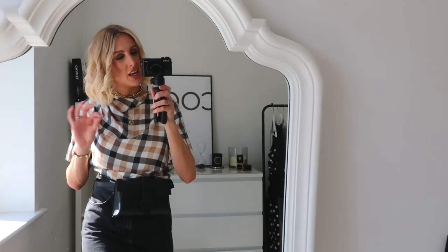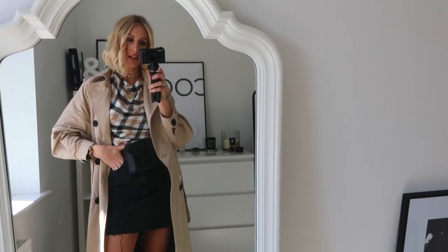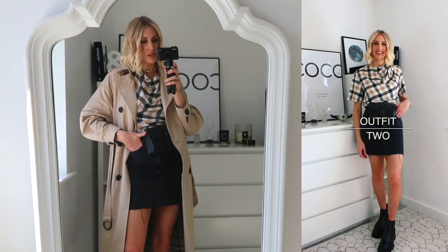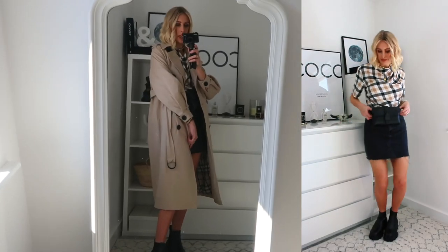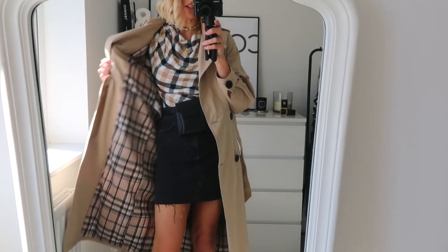Popping the trench coat over the top — I love how the colours work really well together. The nude tones in the top are brought out in the trench, and the black buttons go with the black in the rest of the outfit. I also love the play on lengths with the short skirt and the long trench coat — they look really nice paired together for a very chic look.